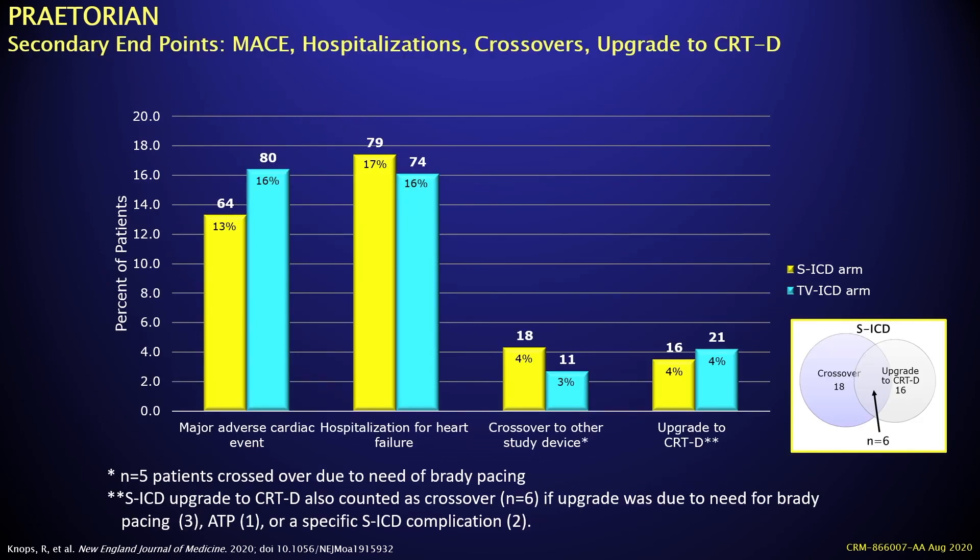Looking at overall complications such as major adverse events and hospitalization, there was no significant difference between the two groups, and no significant differences in crossovers to other types of therapy. Six patients crossed over to a combination of bradycardia pacing for a class one indication, ATP, or crossover to CRTD.